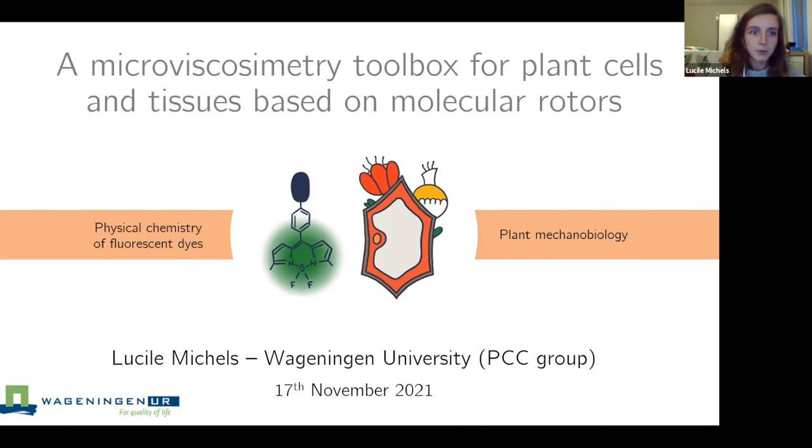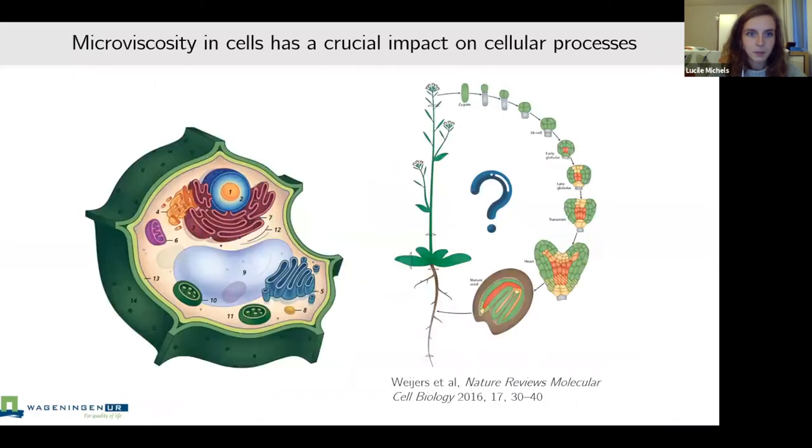The goal of my PhD was to develop new fluorescent dyes to visualize mechanical patterns in plant cells and tissues. I worked at the interface between the physical chemistry of fluorescent dyes and plant mechanobiology. The aim was to design new tools providing insight into the role of mechanical cues in cellular processes. We worked on a specific type of mechanosensor — molecular rotors — that can reveal so-called micro viscosity patterns in cells. Micro viscosity in cells determines the rate of diffusion of molecules and organelles, directly impacting cellular processes that require transport, signaling, and metabolism.